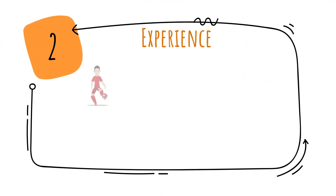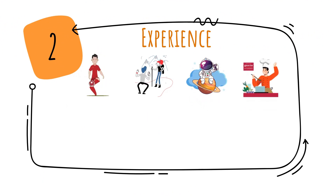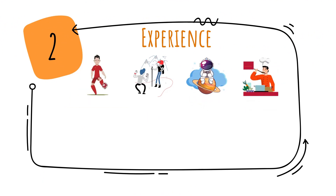Get to experience a plethora of activities like sports, hiking, meeting astronauts, culinary experience, movie-making, book-reading, marine life and shuttle launches.